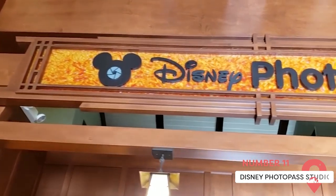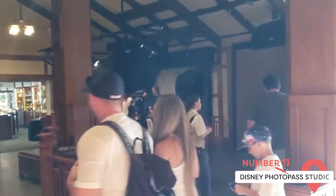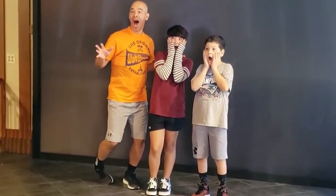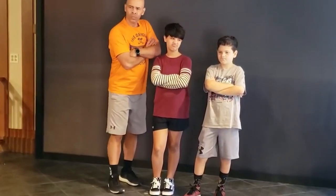Disney Springs is home to the Disney PhotoPass Studio, where you can pick from an enviable range of magic shot backgrounds. The most popular character is Peter Pan's Tinkerbell, but you can choose from 50 different characters. Go spooky with Jack Skellington or pose with the effervescent Chip and Dale.